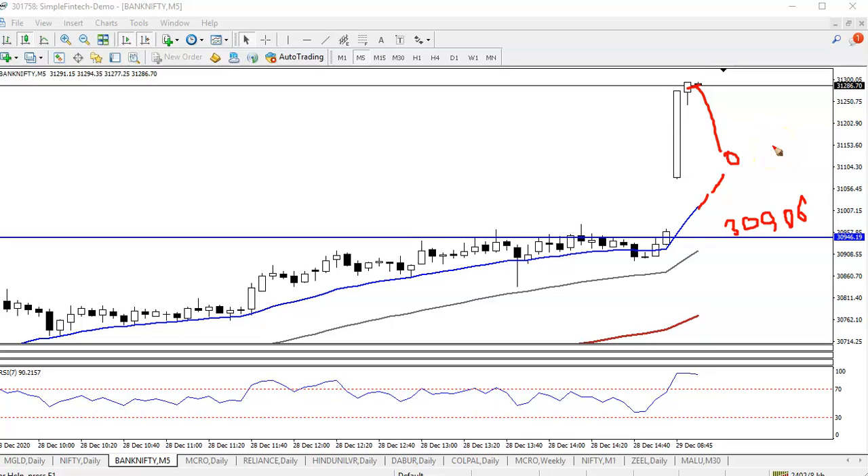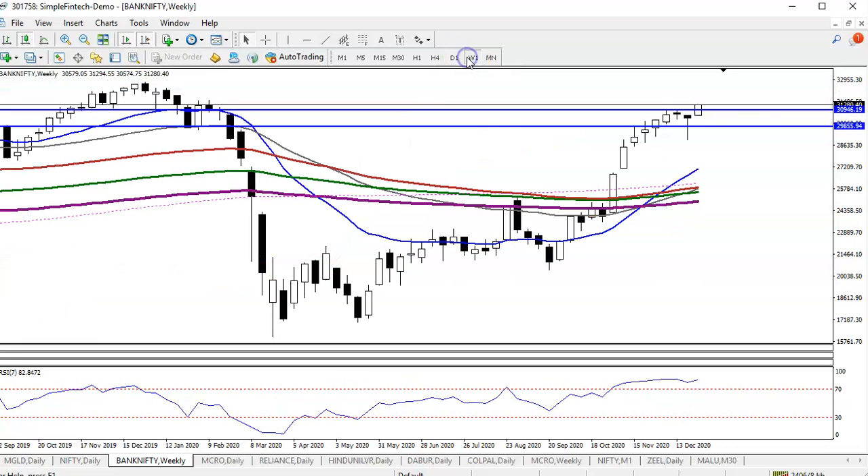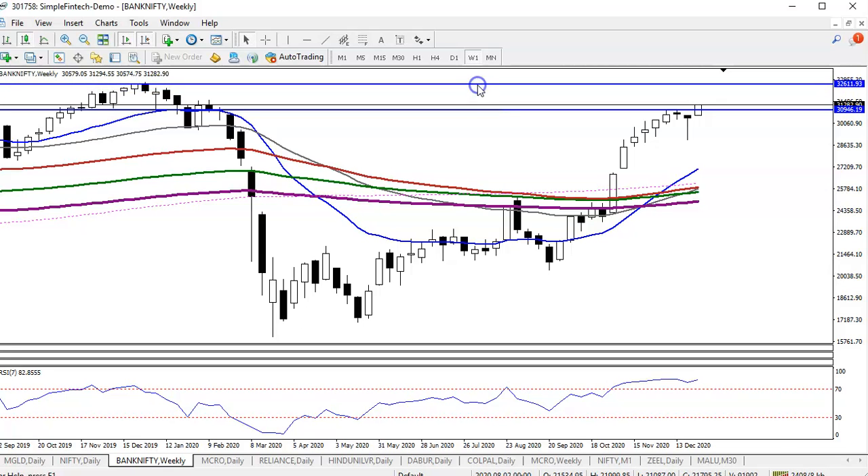Let me draw some resistance lines. Jumping to the weekly chart, I can see the previous high point around 32,600 — this is another resistance line. So I'm looking for a buy up to this level. I'm bullish and looking to buy only when I get the opportunity to enter in the buy direction only — not for a sale.